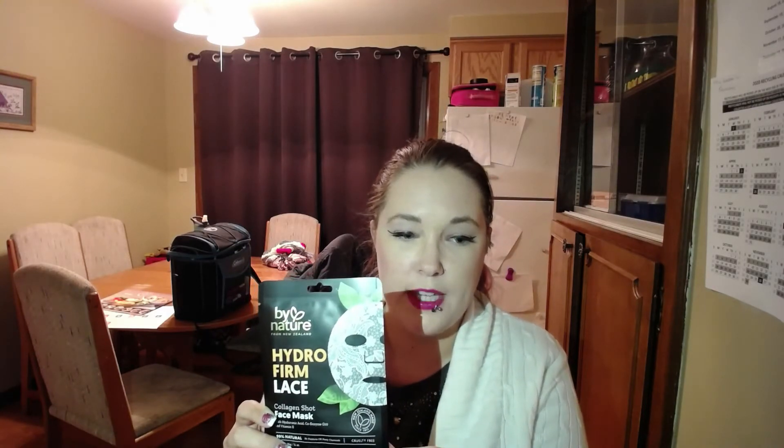Hi everyone, Steffi here. Welcome to my channel. Today we are going to be trying out a new sheet mask, and this one is made by By Nature. It's the Hydro Firm Lace Collagen Shot Face Mask. We're going to try this out and I'm very excited because it is a lace one, and I talked about the Lace Your Face Sheet Mask before. So I'm excited about this.